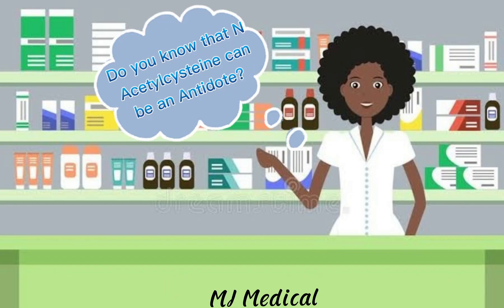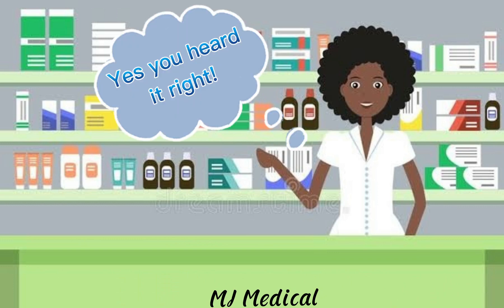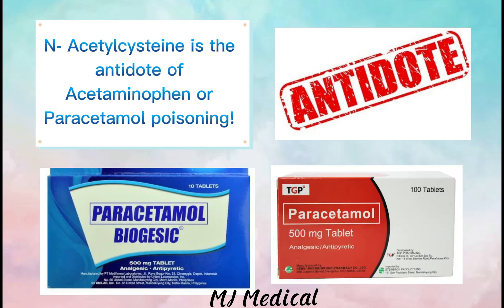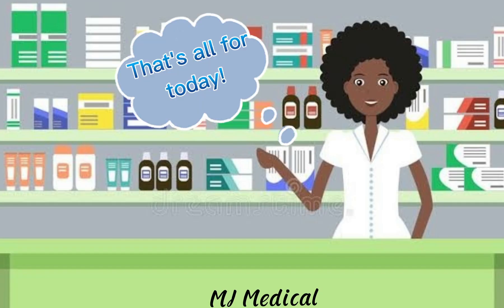Did you know that N-acetylcysteine can be an antidote? Yes, you heard it right. N-acetylcysteine is the antidote for acetaminophen or paracetamol poisoning.